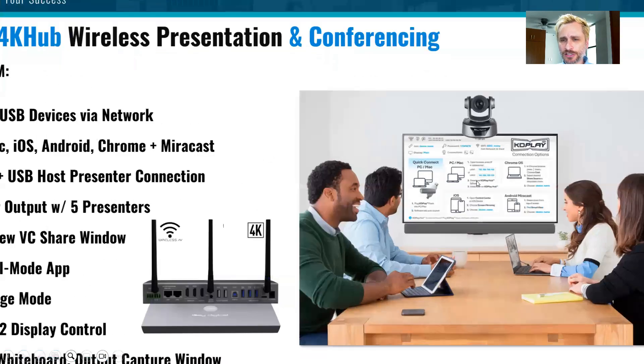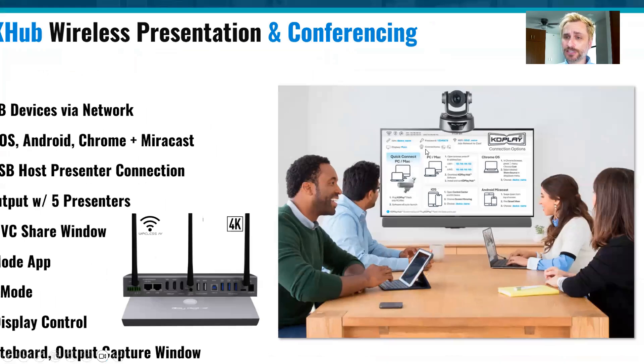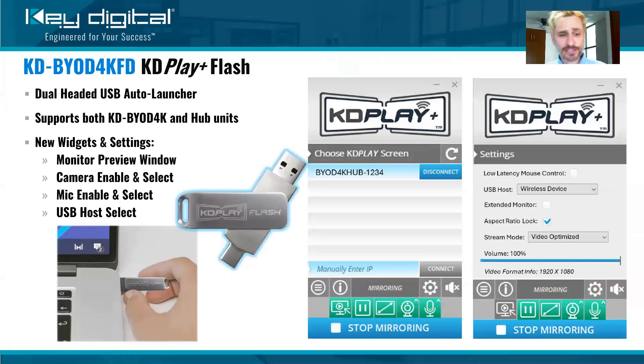We see the onscreen instructions for when you sit down in the room — we make it very friendly. We include a USB flash drive, one per box, and you can sell them individually. That device is dual-headed, so it accommodates Mac and Windows. You insert it into the computer, it's going to join the network that the KDBYOD 4K Hub is on, connect to the unit even if you don't have the password or have never been on that network before. It's going to launch the KDPlay Plus application in the bottom right corner of the computer, so the user can just hit the green Start Mirroring button.